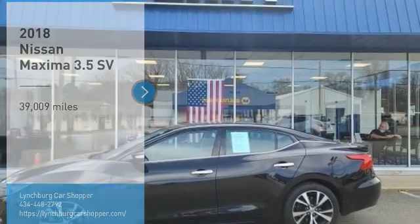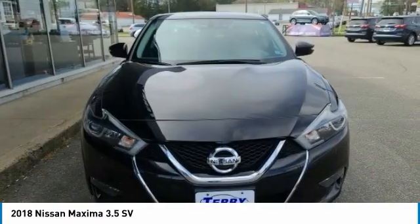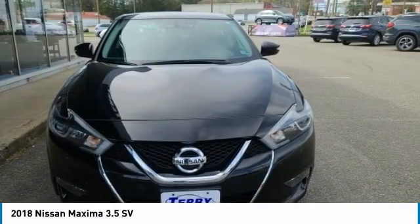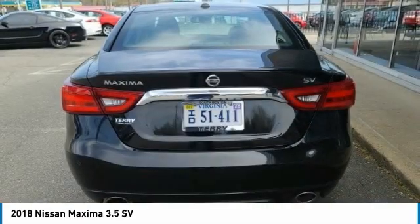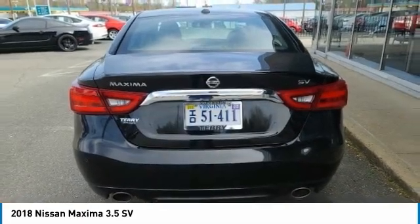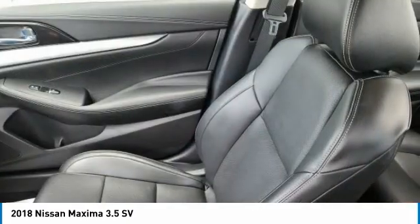Looking for the right vehicle? Check out the 2018 Maxima. Maxima offers elegance with an edge. The spacious interior provides refined comfort for up to five passengers. Advanced technologies such as Nissan Intelligent Key and Push Button Ignition offer convenience and control.